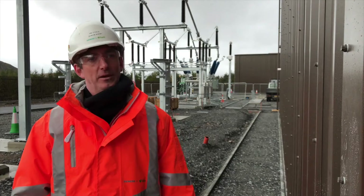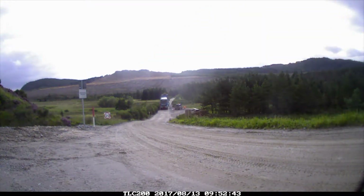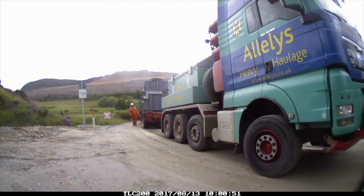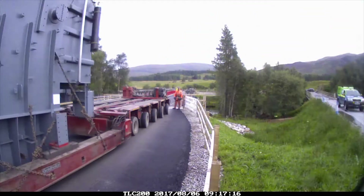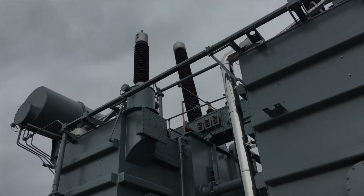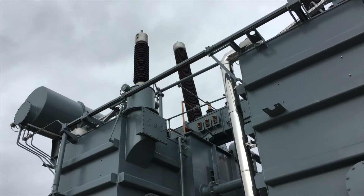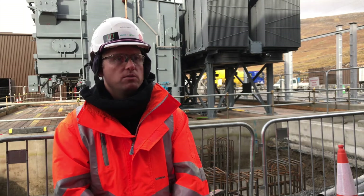One of the key aspects of the project has been the logistics of getting the transformers to site. We couldn't transport them as a single unit so they split them into three so they could go over the local road network. We will energise through number one transformer and that will allow the Stronleg wind farm to come onto the network in March.